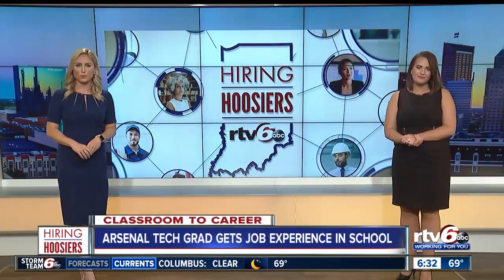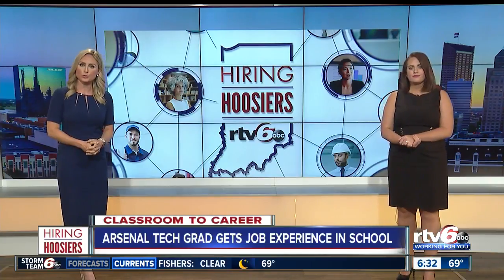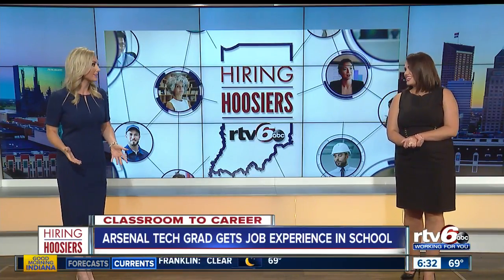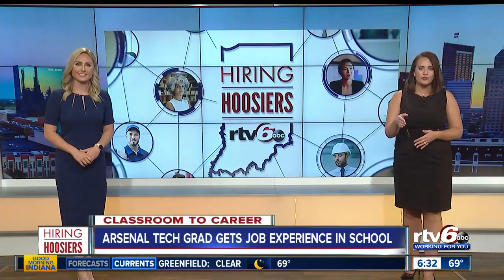This morning, students at Indianapolis Public Schools are heading back to the classroom. As we see those students return to school, we're diving deeper into getting your kids ready for what's next. It's never too early. Classroom to Career is part of our Hiring Hoosiers initiative as we're working for you, connecting you to jobs.